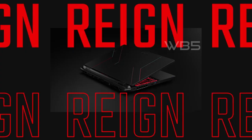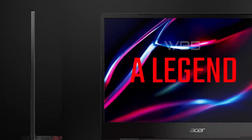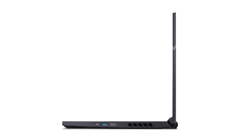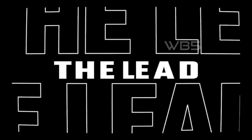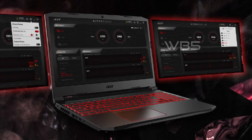But the Nitro 5 isn't just powerful — it's also designed to keep you cool and comfortable during long gaming sessions. Acer's cool boost technology increases fan speed by 10% and CPU and GPU cooling by 9%, while Killer Ethernet E2600 and Intel Wi-Fi 6 AX201 ensure you have the edge online by taking control of your network and prioritizing your gameplay.